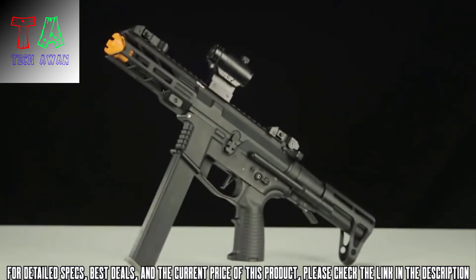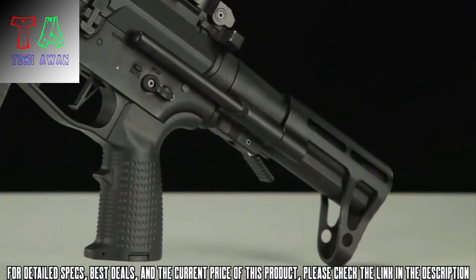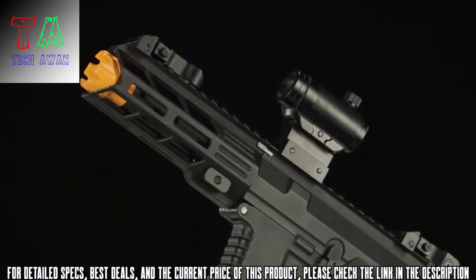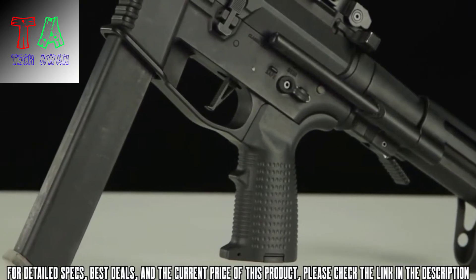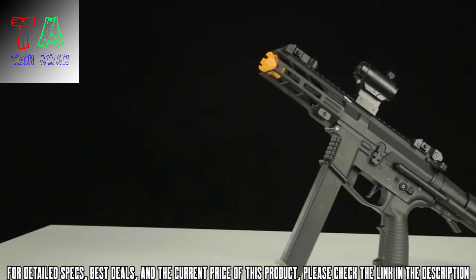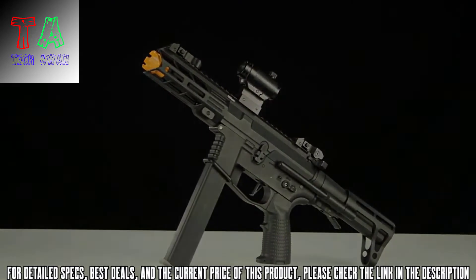Internally, the X9 sports Classic Army's 2018 ECS Programmable Trigger Unit, giving you the option to set your gun to three or five round bursts, while providing protection for your trigger switch. Combined with the pre-installed flat trigger system, the ECS allows for blazing fast trigger response with negligible motor spin-up time, as every fraction of a second counts in CQB. The X9 is also backwards compatible with all previous Classic Army Nemesis Series AEG upper receivers, giving you the ability to swap out rail systems and barrel lengths quickly to suit any changes in environment or play style.